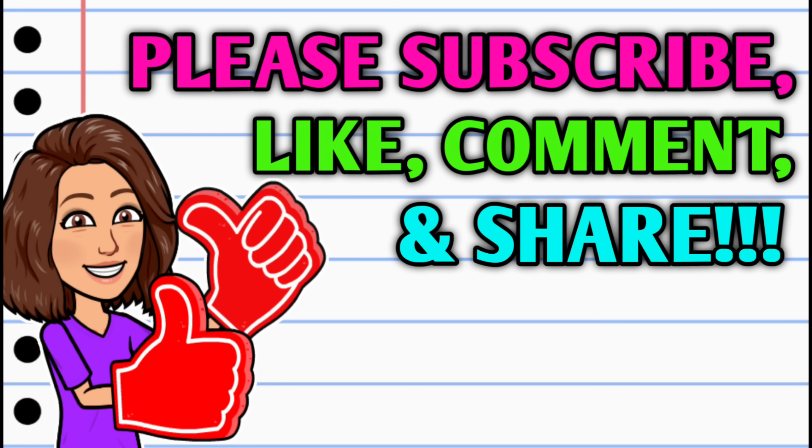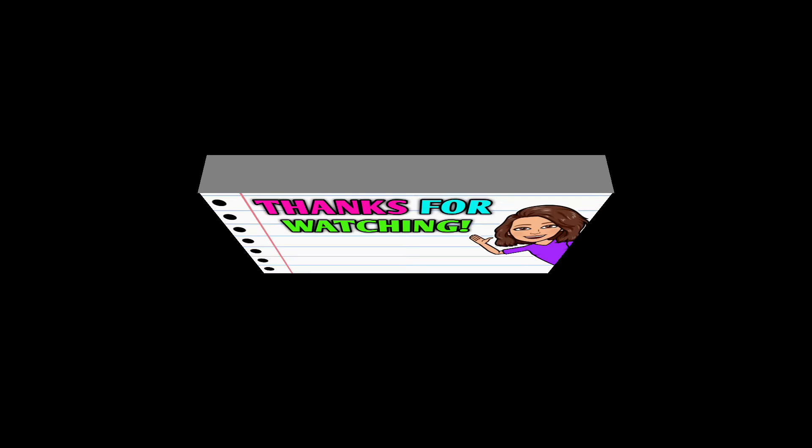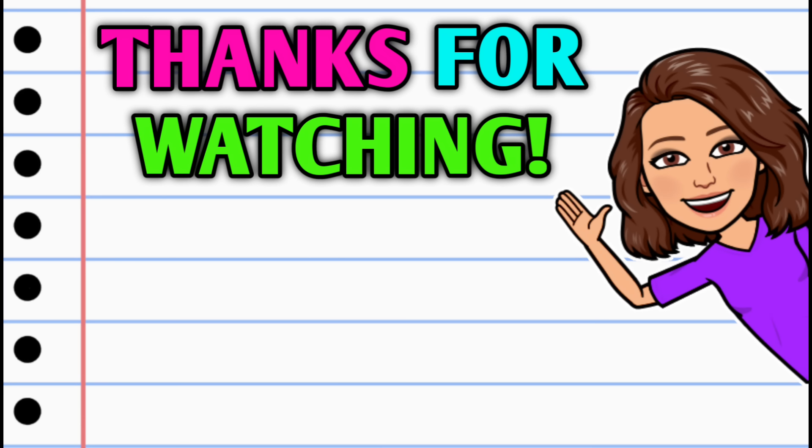I have so many more deals to share, but we're already at the eight-minute mark, so I'm going to close out this video. Make sure you stick around and stay tuned because I have more crazy deals coming very soon. Don't forget to do all the things — thank you so much for watching, I hope you have a beautiful day and I'll see you on the next one.